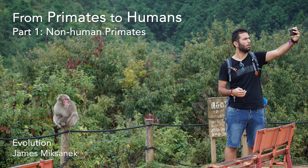Primates. We're primates, and we know monkeys are primates. But what are primates? What are their characteristics, and what's their evolutionary history? This is the topic for today's video. Here in part one, we'll be focusing on non-human primates. For humans and our very close relatives, that'll be covered in part two.